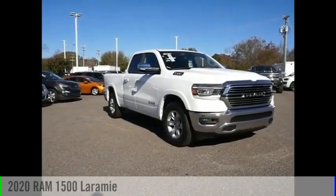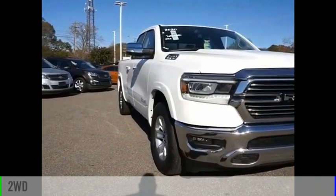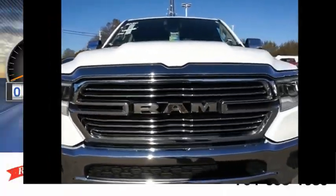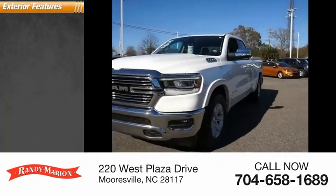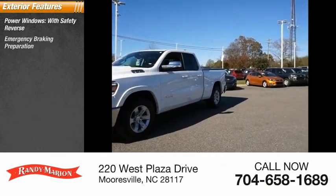Come test drive the 2020 RAM 1500. This vehicle is powered by a two-wheel drive, eight-cylinder 5.7-liter engine and has less than 40,000 miles. Here are some of this vehicle's great options: power windows with safety reverse, emergency braking preparation, and remote engine start.